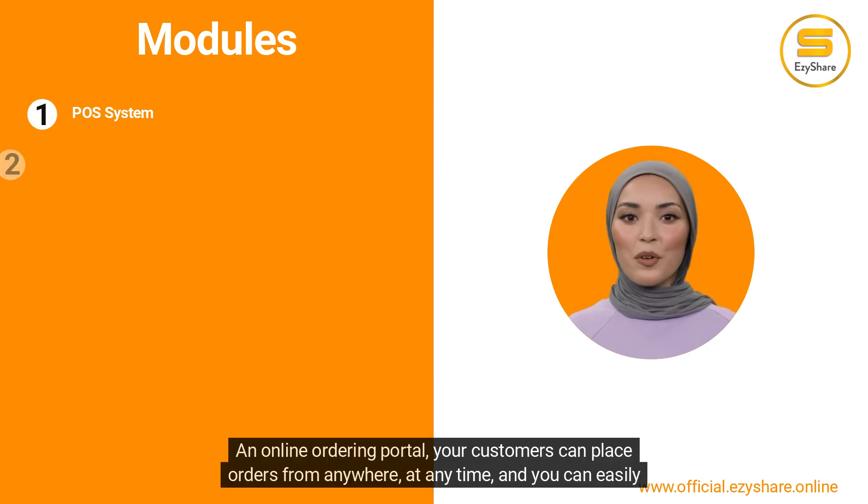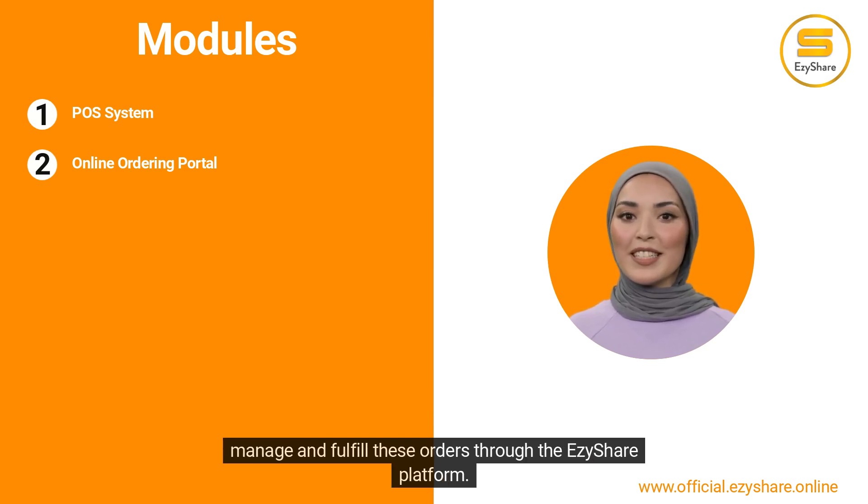An online ordering portal allows your customers to place orders from anywhere, at any time, and you can easily manage and fulfill these orders through the EasyShare platform.